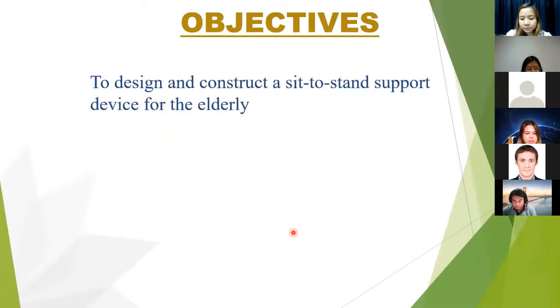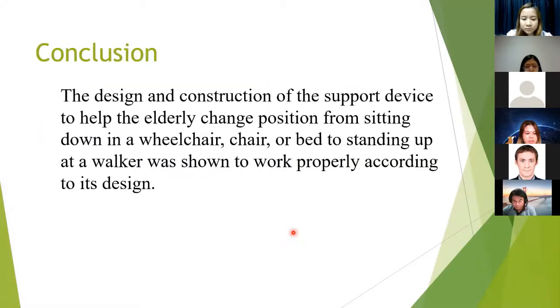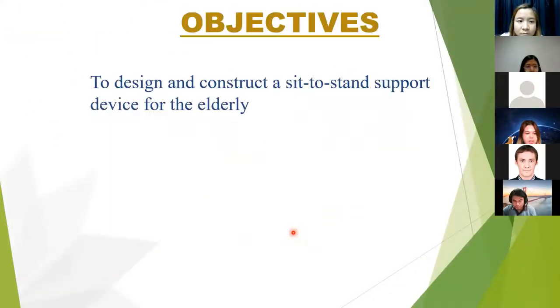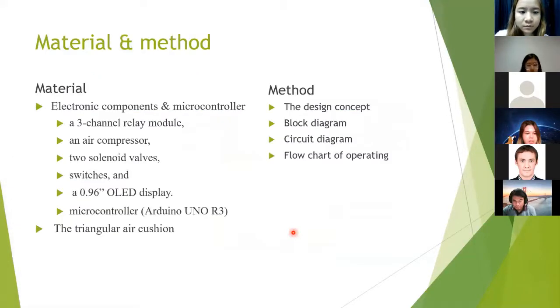The objective of this study is to design and construct an assist-to-stand support device for the elderly. For material and method: the material of the design is mostly electronic components. The microcontroller and diagram are the main elements. For the method, we will present the design concept, block diagram, circuit diagram, and process of operating.